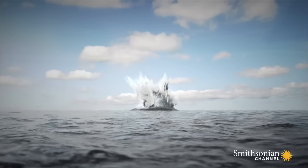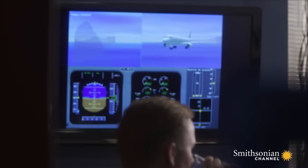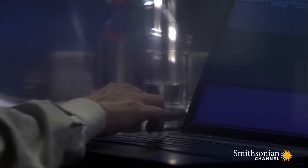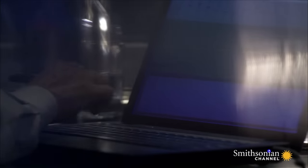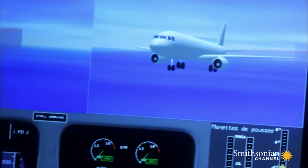Investigators need to know why. The flight plan calls for flying the plane through a series of 35 in-flight tests that make up what's known as an acceptance flight. A computer simulation helps investigators analyze Flight 888's final flight check. Get your power in idle.